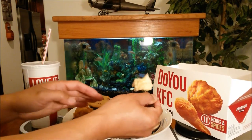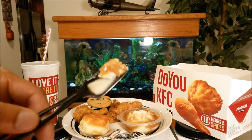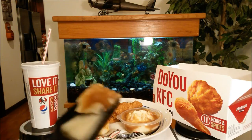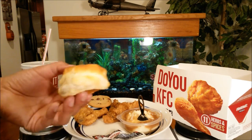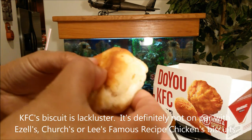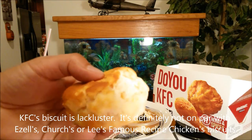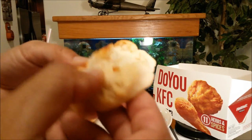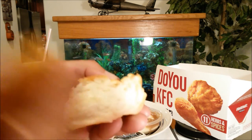First off the bat, the mashed potato and gravy is pretty tasty — it's a typical flavor you'd expect from fast food, not bad but not the best I've had. Now let's try the KFC biscuit. Compared to Ezell's and Church's, it's flaky, easy to tear apart, maybe a little salty, but it's alright for a fast food biscuit.